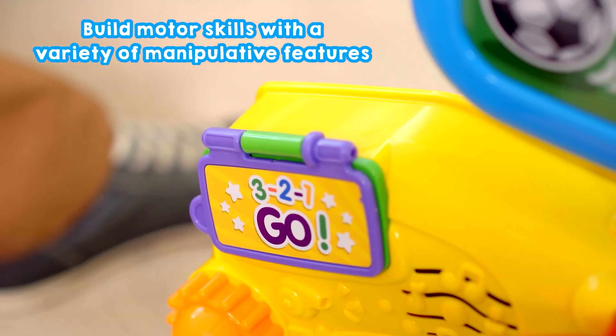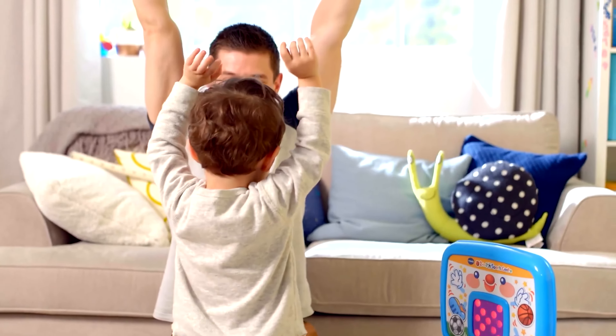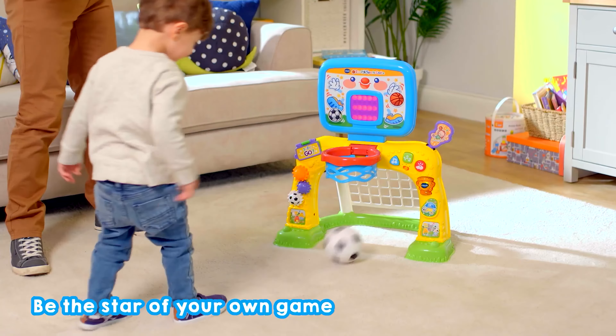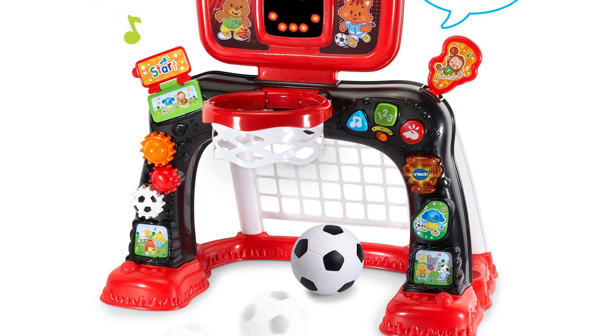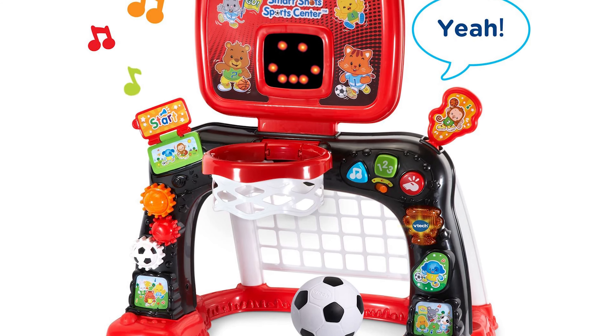Learning is also a part of the game, with buttons to push that teach shapes, numbers, and more. She will love singing along with the fun songs while scoring points. For a toy that teaches motor skills and athletics alongside preschool learning skills, you can't beat the Sports Center playset.